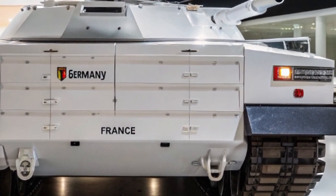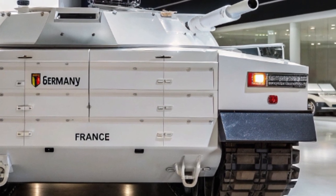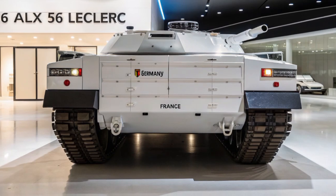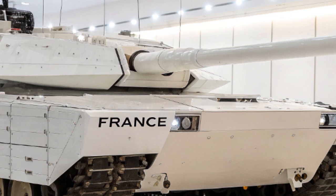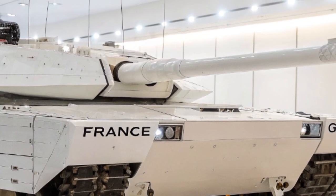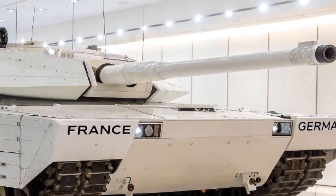Cette nouvelle variante ALX-56 marque une étape importante dans la modernisation de l'arsenal terrestre français. Son design repensé et ses capacités augmentées répondent aux exigences des champs de bataille contemporains, où la vitesse de réaction, la connectivité et la protection sont des éléments cruciaux.